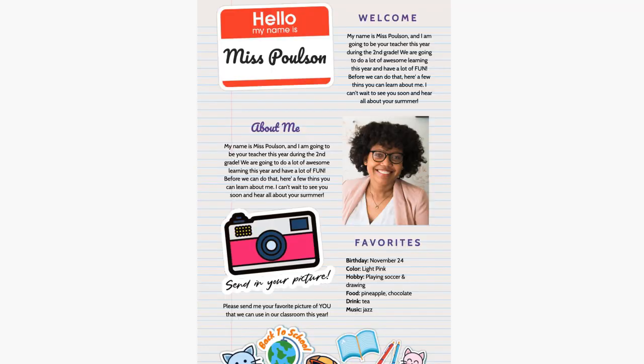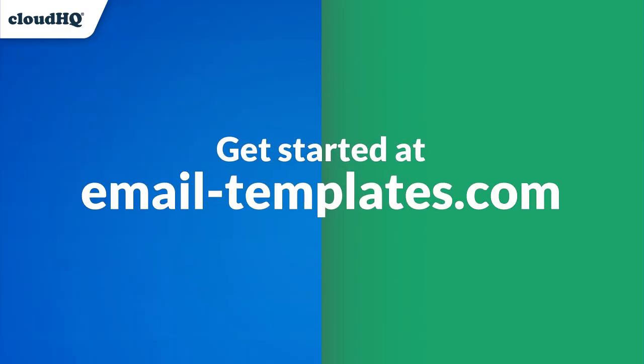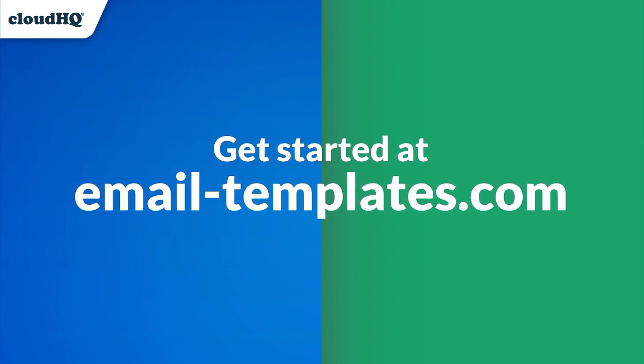And guess what? We're adding new templates all the time, so you'll never run out of options. Why wait? Take your emails to the next level today with Outlook Email Templates by CloudHQ.